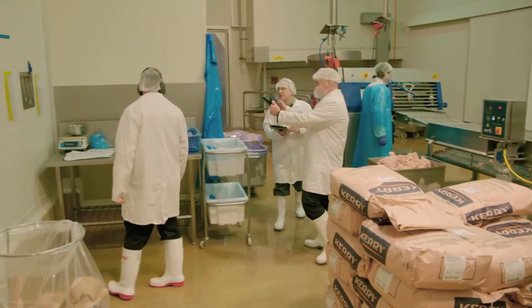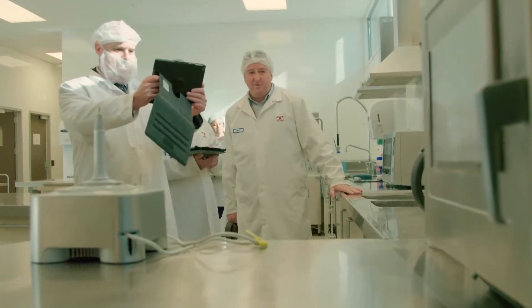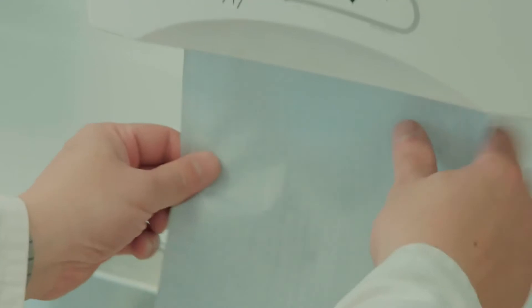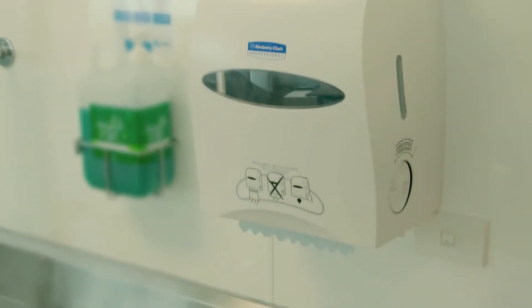We noticed they were using products not considered best practice in food manufacturing environments. They were using white paper towels for people entering high-care areas — bits were falling on the ground, it was costing a lot of money, and people were wasting product. So we converted them across to blue. Blue is more appropriate for food manufacturing — it's easy to see. Putting in high-capacity systems meant the dispensers stayed loaded longer, there was less time required to refill them, and less inventory stacked in inappropriate places.